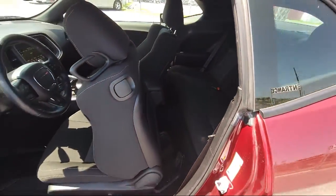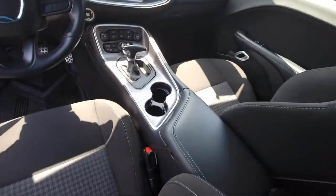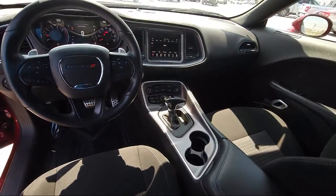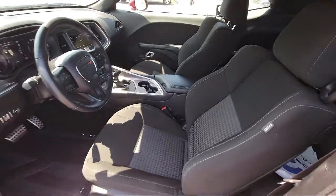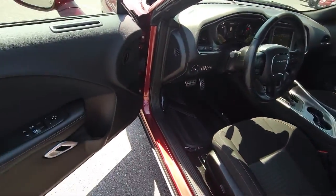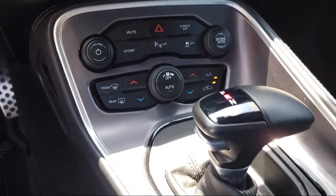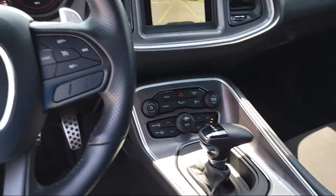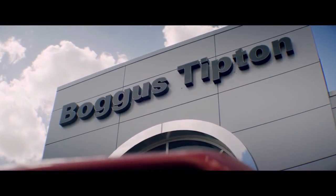Here at Bogus Tipton Chrysler Dodge Jeep Ram, we pride ourselves on superior customer service. Our professional and courteous staff is here to make sure that your dealership experience is as smooth as possible, from the moment you set foot in our showroom to the moment when you drive off our lot in your dream car — all that while offering the best deals and the lowest interest rates available. So come see us today. Bogus Tipton, Driving Tradition.